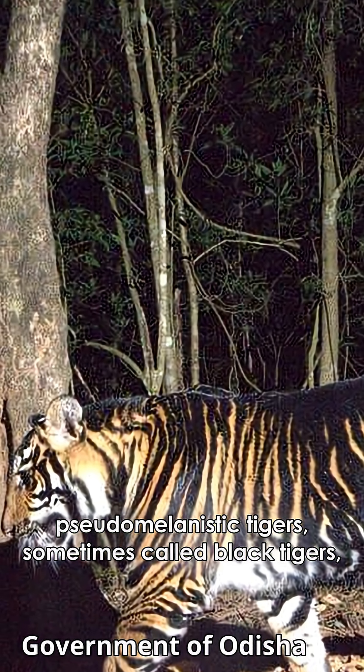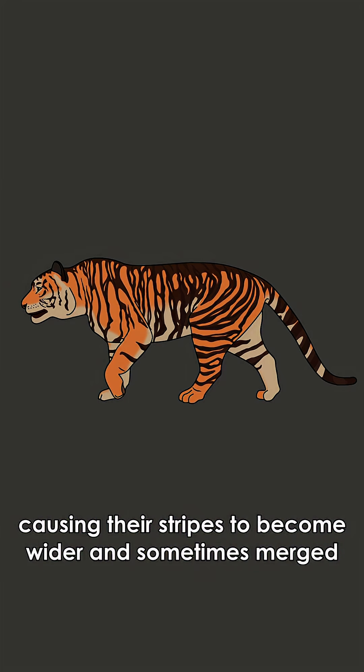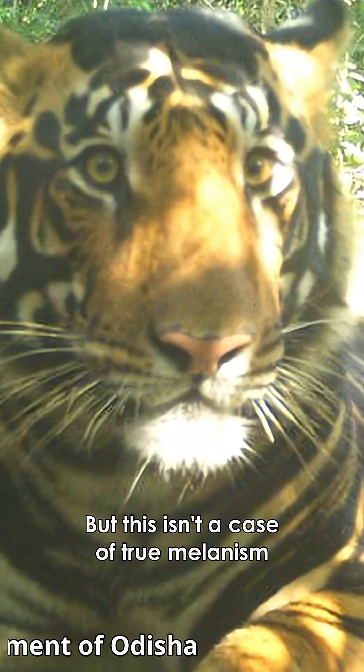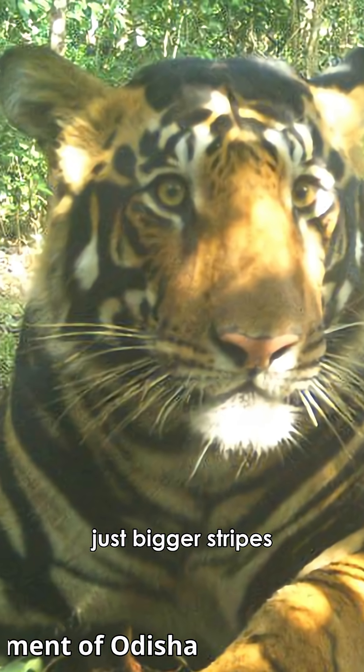Pseudomelanistic tigers, sometimes called black tigers, are also a result of a recessive gene, causing their stripes to become wider and sometimes merge. But this isn't a case of true melanism, as they still have their iconic orange fur — just bigger stripes.